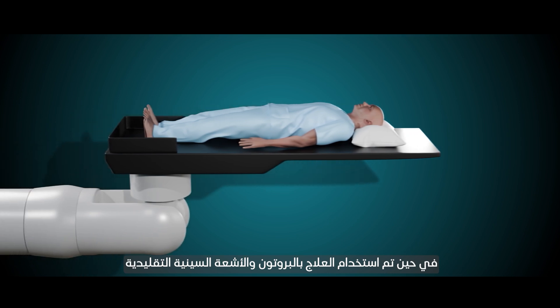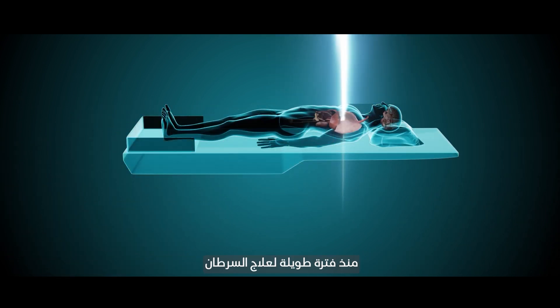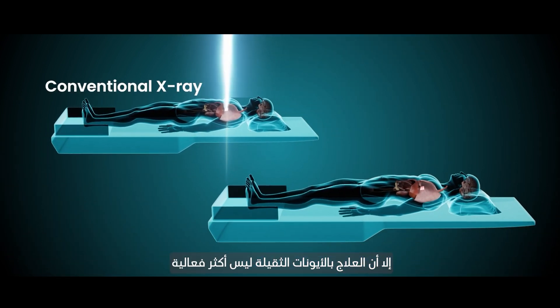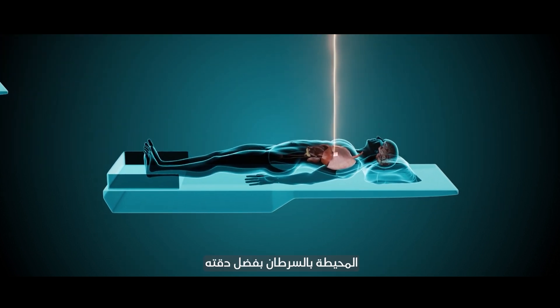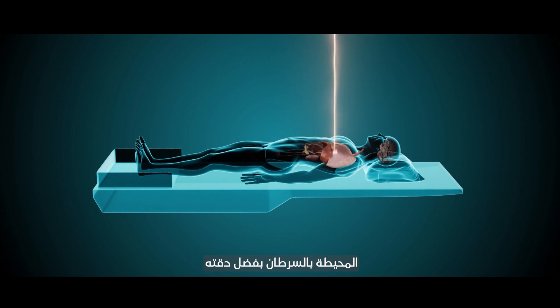While proton therapy and traditional x-rays have long been used to treat cancer, heavy ion therapy is not only more effective at destroying cancer cells, but it is also less harmful to normal tissues surrounding the cancer because of its precision.